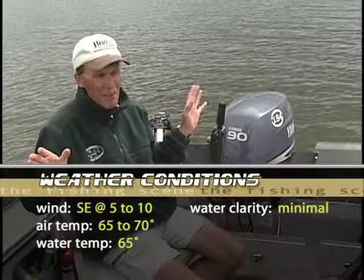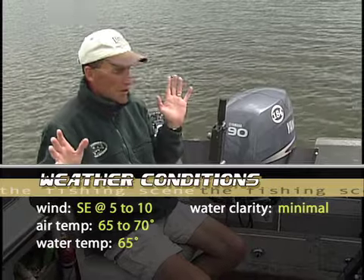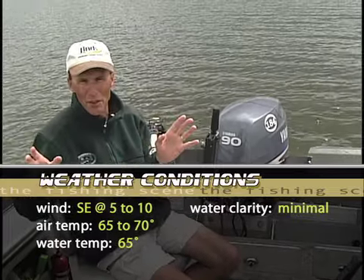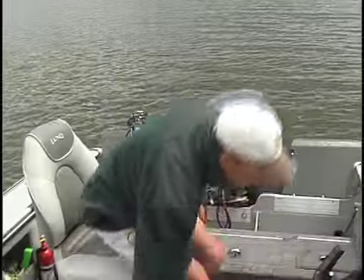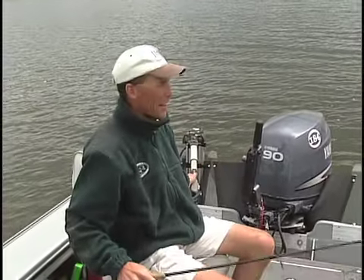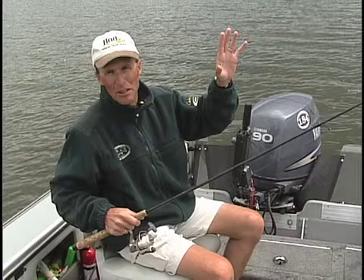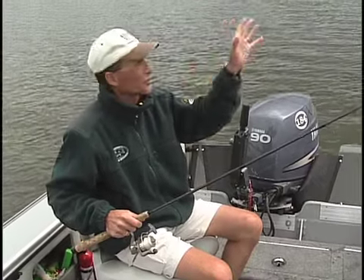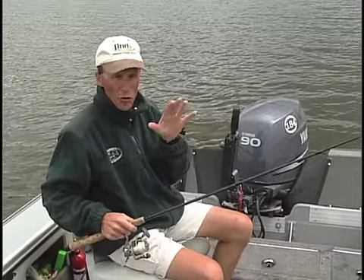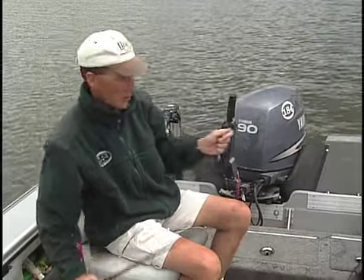Let's talk about conditions right now. We've got a wind out of the southeast, not much — about five to ten miles an hour at most. Air temperature is about 65 to 70 degrees. Water temperature is 65 degrees. Water clarity is very, very minimal — as I'm looking down, I'd say about two and a half, three feet at max. That's another reason these fish are up here. Walleyes don't like sunlight, and with this low water clarity they don't mind being in this shallower water. We do have some cloud cover helping too.